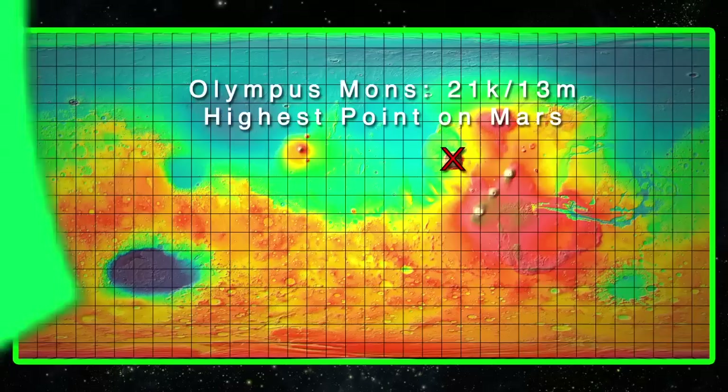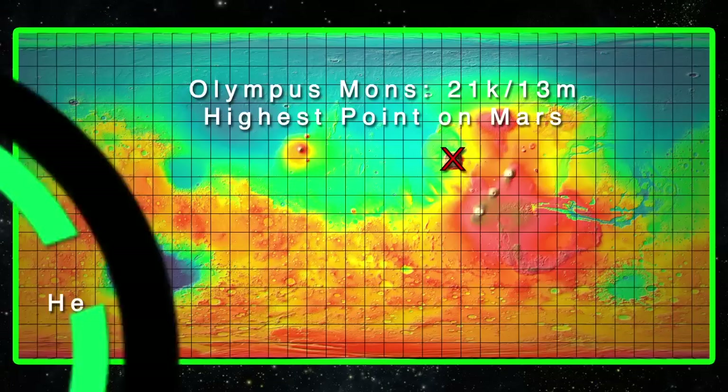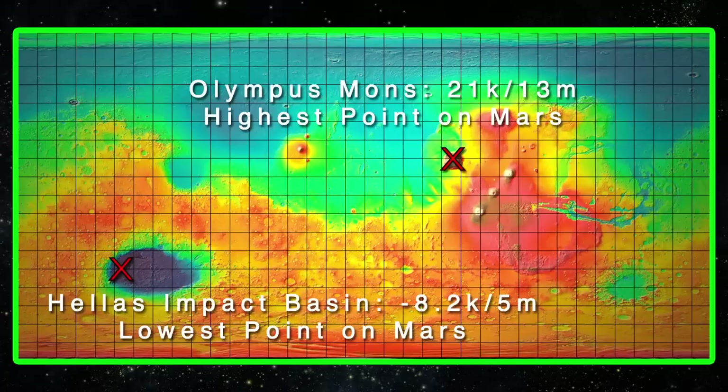The highest point on Mars is the top of Olympus Mons at about 21 kilometers or 13 miles above the Martian datum — about three times the height of Mount Everest. The lowest point on Mars is found in the Hellas Impact Basin at about 8.2 kilometers or 5 miles below the Martian datum.